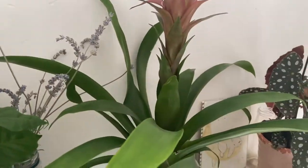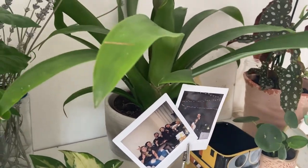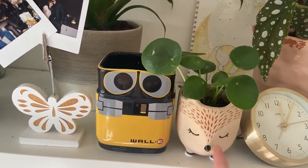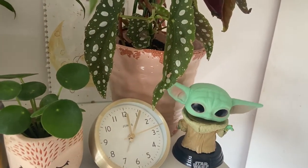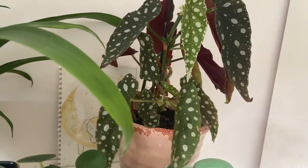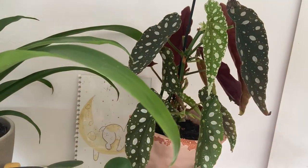This is a bromeliad that I got from Dobbies on sale. This is the Chinese money plant in a cute little pot. Here is Wally, more Baby Yoda, and a Begonia — do they call it Begonia spotty eye? I think that's what that's called — a Begonia spotty eye.